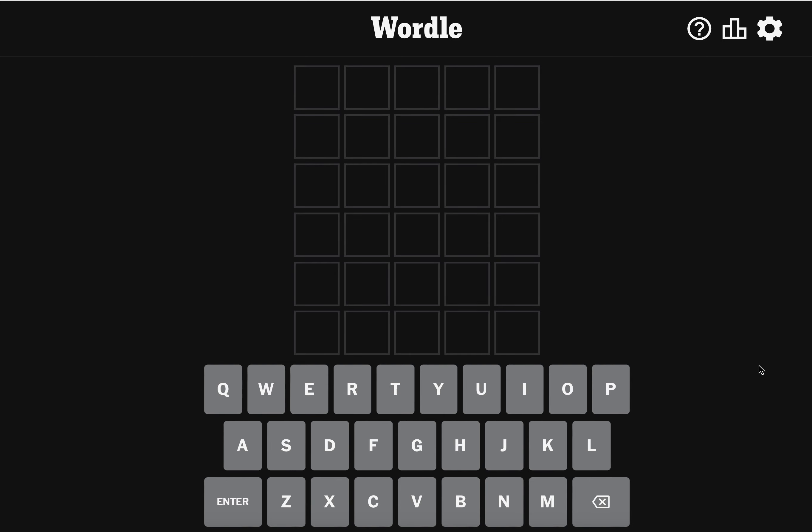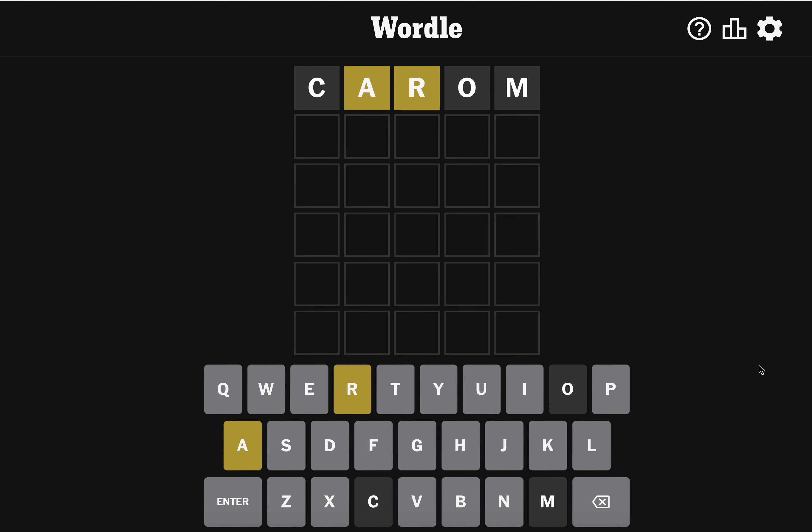Starting with the word 'carom' — which means a stroke in which the cue ball strikes two balls successively. Shout out to the WordleBot. Carom, carom, not sure how to pronounce it. Weird little starter, just for fun. We've got two letters already; I need an E and an S next, perhaps — those are quite common.